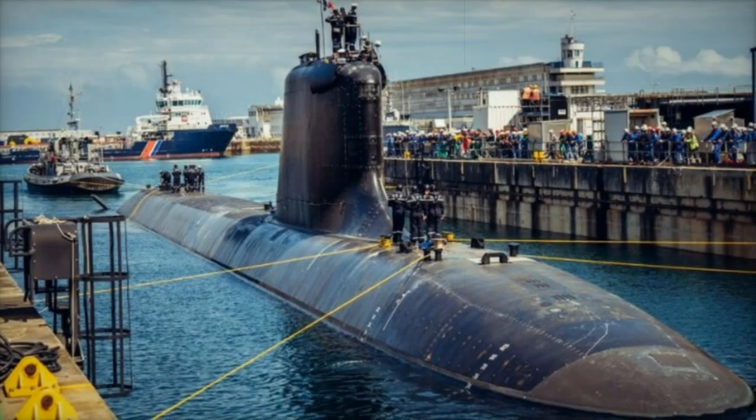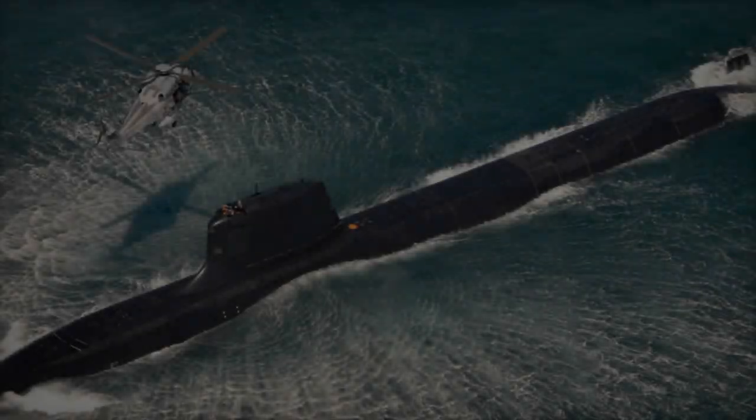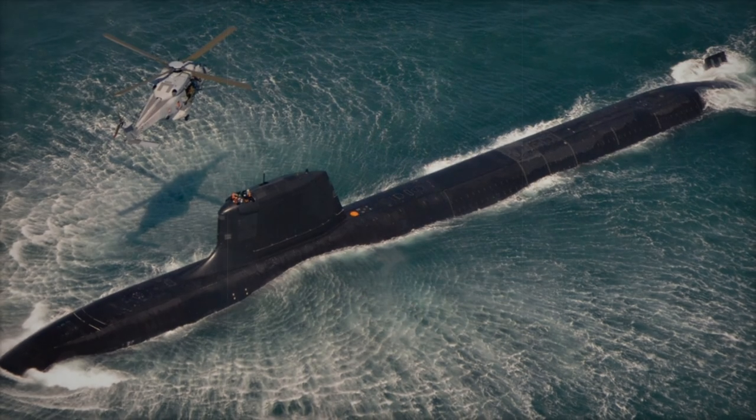The Black Sword Barracuda sets a new standard in submarine technology. With its advanced stealth features, robust situational awareness, and formidable firepower, it is designed to dominate modern naval theaters, giving allied forces a critical advantage in underwater operations.